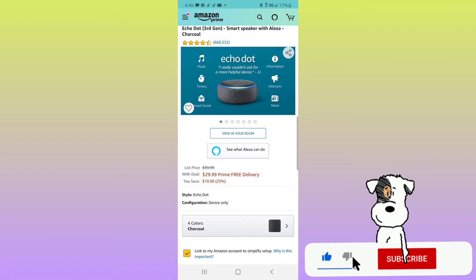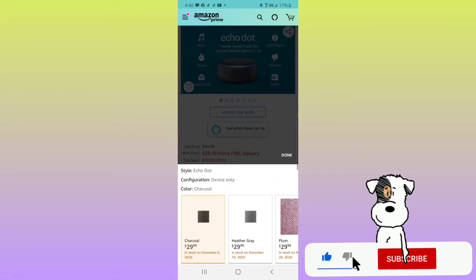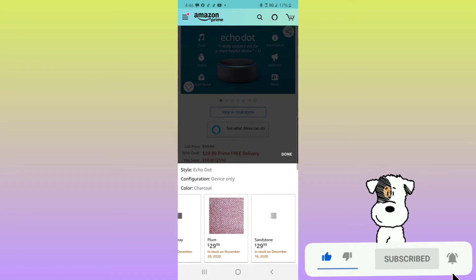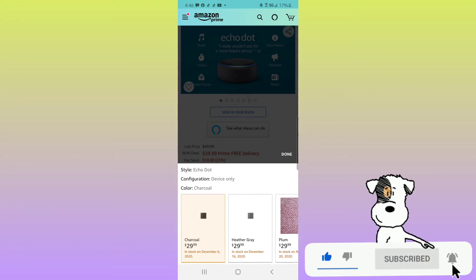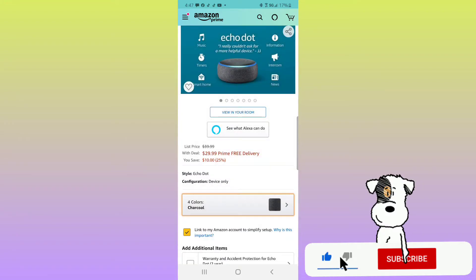Here we are on Amazon looking at the Echo Dot 3rd Gen Smart Speaker with Alexa. I did just now recently purchase the Echo Dot 4th Gen, but I wanted to go ahead and purchase this one so I could do a review on both of them and go over the specifications individually and then together. Let's go over the features and details of the 3rd Gen Echo Dot. I see that we can get it in 4 different colors: Charcoal, Heather Gray, Plum, and Sandstone. All of them are currently out of stock and will be in stock later in the year.